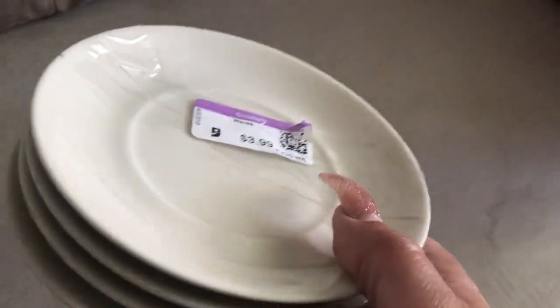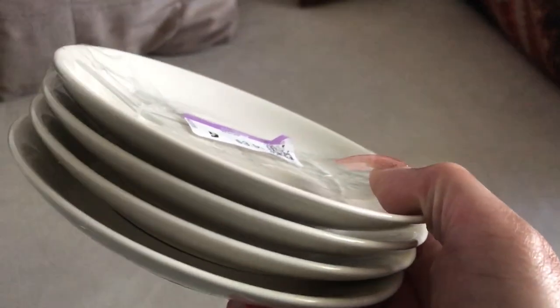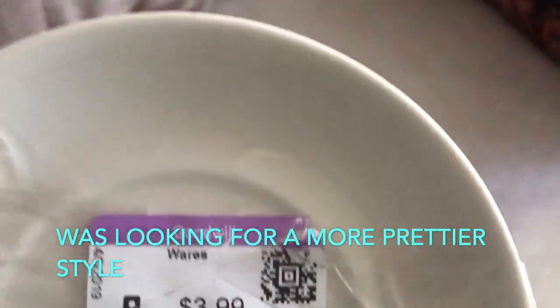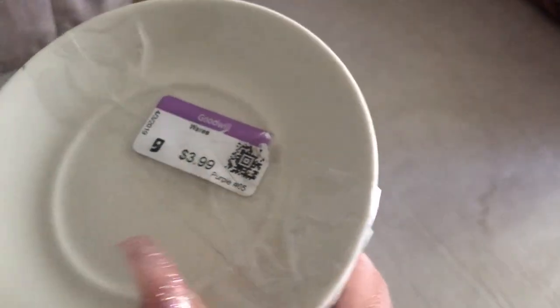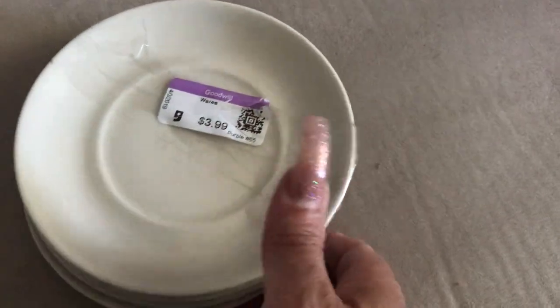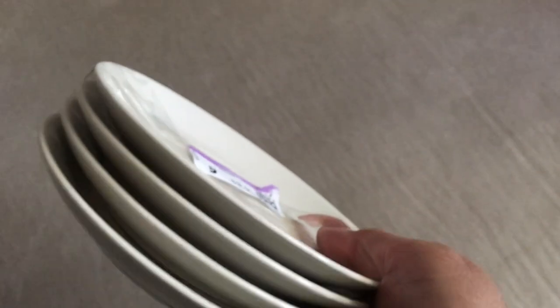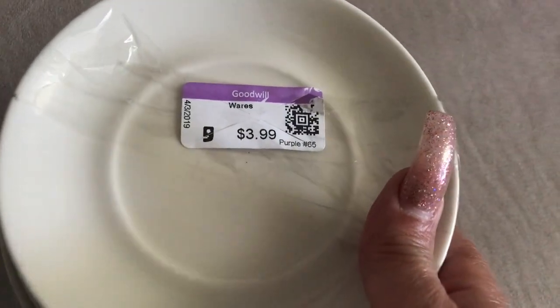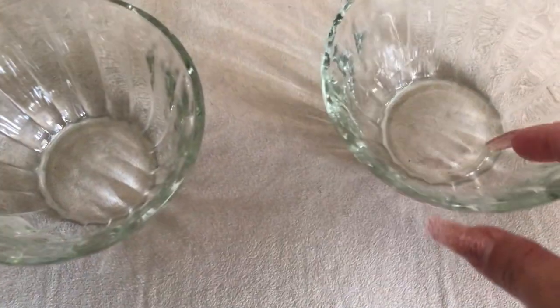The first thing I picked up are these cute little saucers — there's four of them and they cost $3.99. They're just simple, but I needed something to put my coffee mug right on top of. Happy to find four for that price, not too bad.